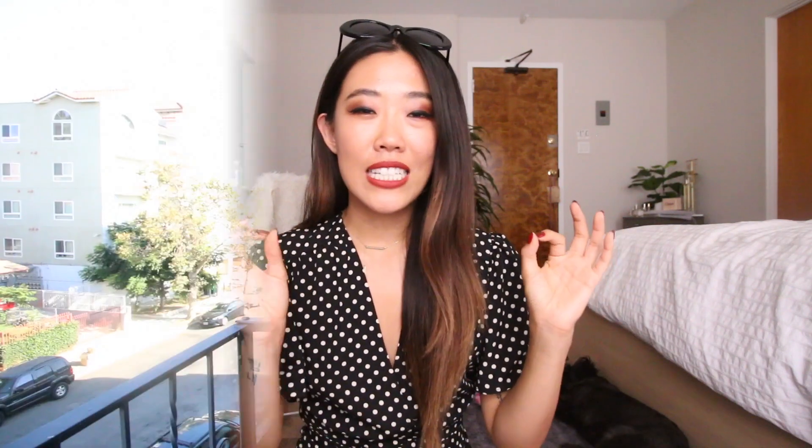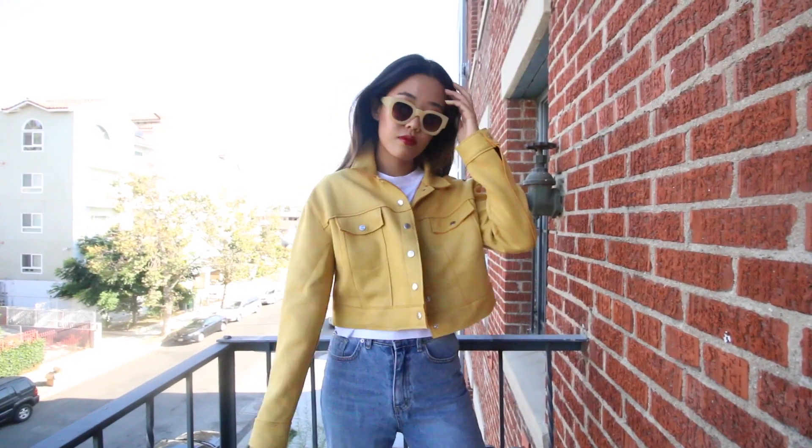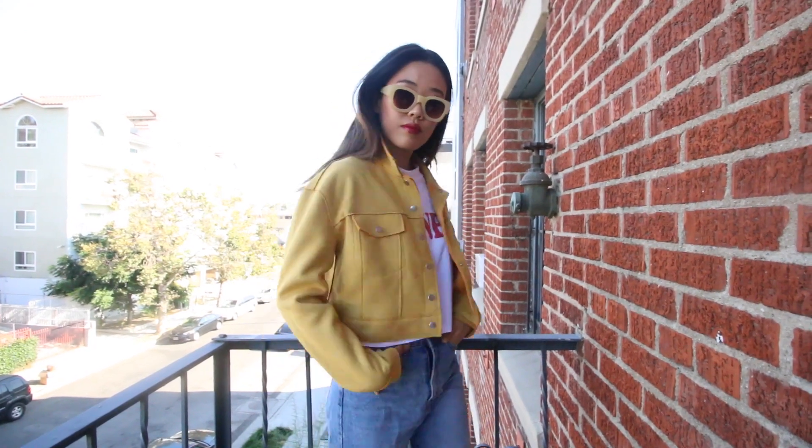The last piece of outerwear contrasts greatly from the champagne blazer — it's a faux suede yellow cropped jacket. It's very casual but also structured at the same time. I really love the color; yellow is unlike anything I have in my closet because I don't own anything yellow.